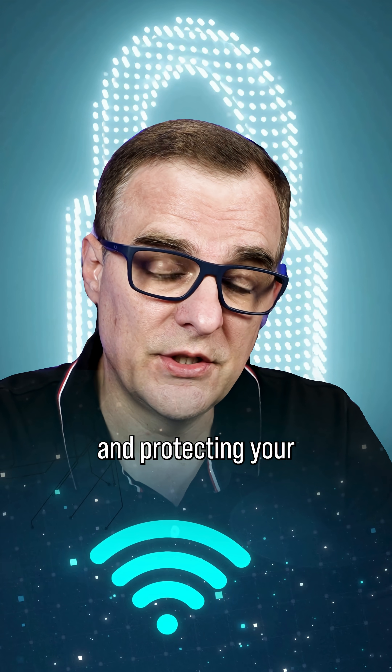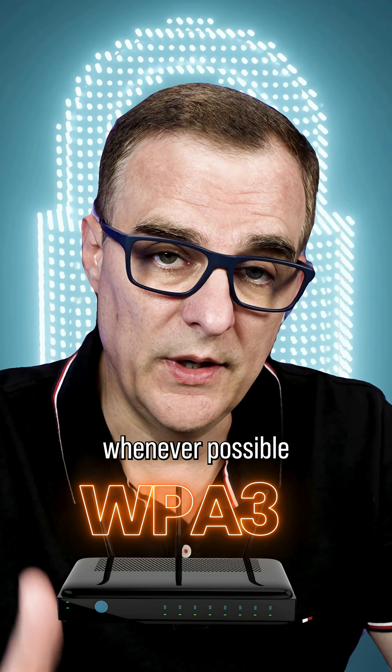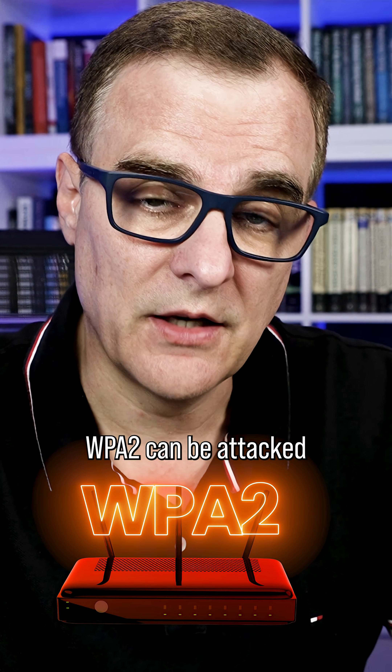If you're serious about your Wi-Fi security and protecting your Wi-Fi networks, implement WPA3 whenever possible. WPA2 can be attacked and hacked.